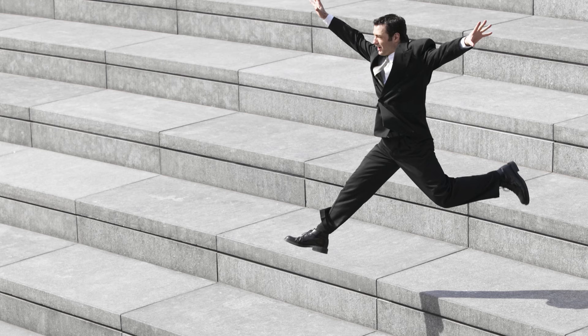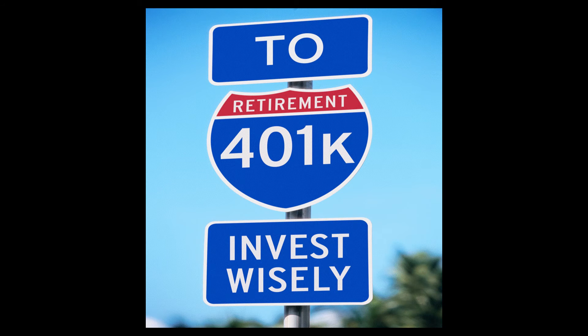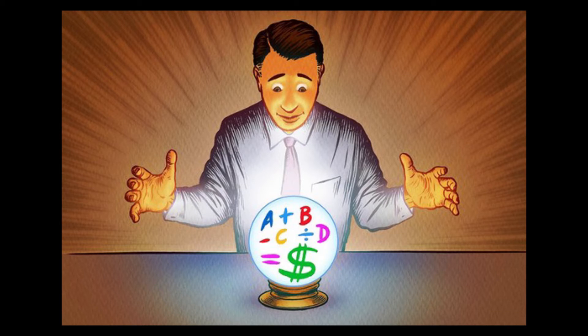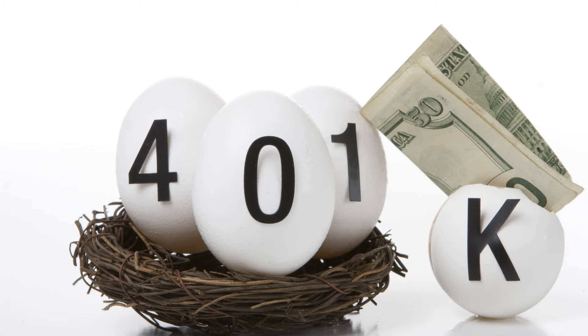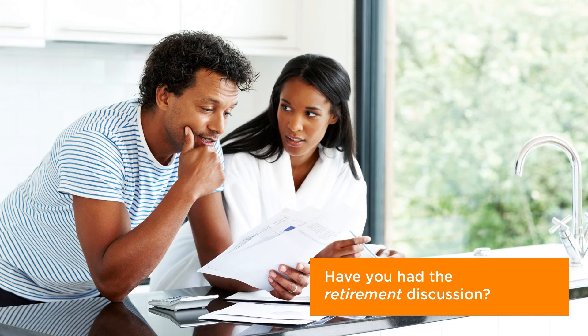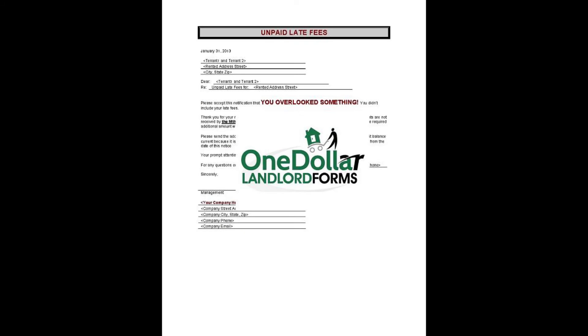Roll it over. If you are switching jobs and you cannot leave your 401k invested with your current company, instead of withdrawing the money, roll it into either your new employer's 401k or an IRA within the 60-day window. By doing so, you will keep the money invested and earning interest, and avoid those nasty taxes as well as the additional 10% penalty.